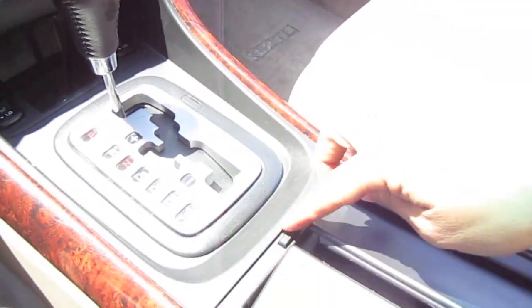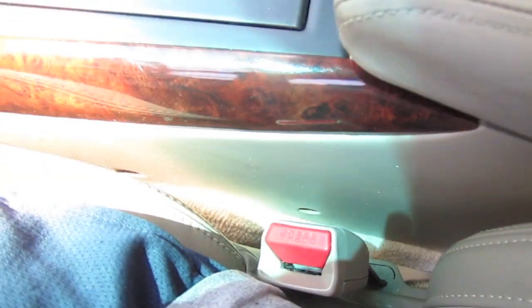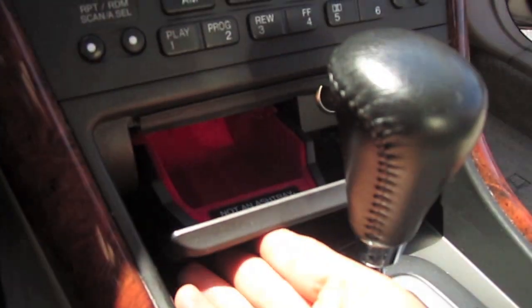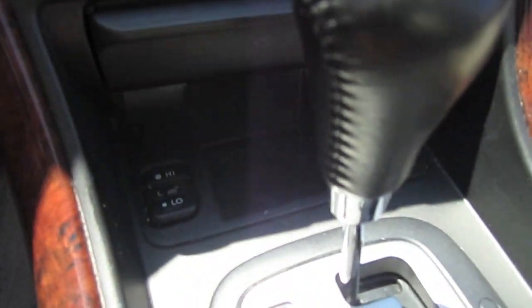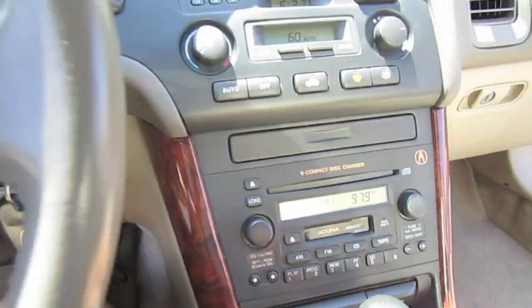Six disc CD changer as well as a tape player. Cup holders, power outlet port, cigarette lighter, and dual heated seats. Also comes with an owner's manual.